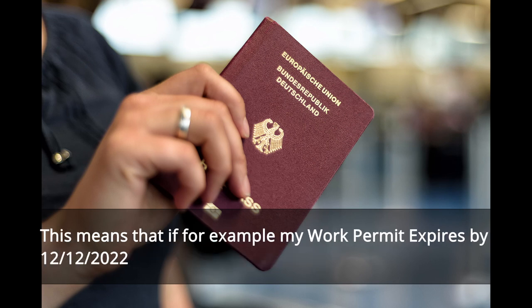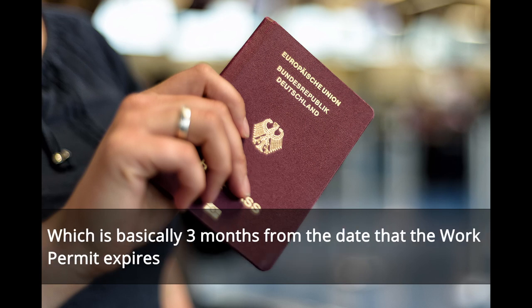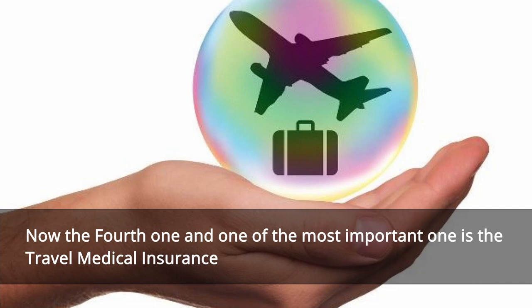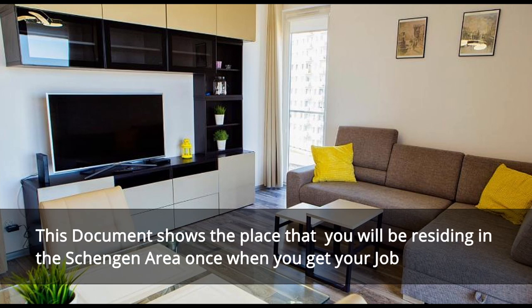This means that if, for example, my work permit expires on 12/12/2022, then I would need to have a passport that must be valid up to 12/03/2023, which is basically three months from the date that the work permit expires. The fourth one, and one of the most important ones, is the travel medical insurance.